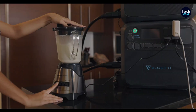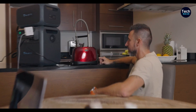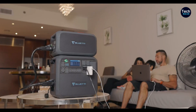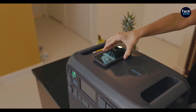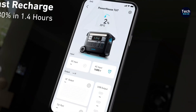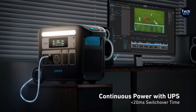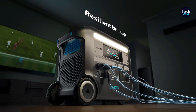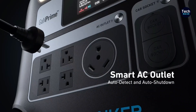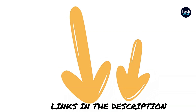Additionally, a key consideration is the generator's ability to retain its charge over time when not in use. Amidst the plethora of options available, we have meticulously curated a selection of top-tier solar generators, prioritizing quality and performance irrespective of individual preferences. It's essential to recognize that solar generators achieve their full potential when coupled with solar panels, maximizing energy absorption from the sun. All product links are provided in the description.